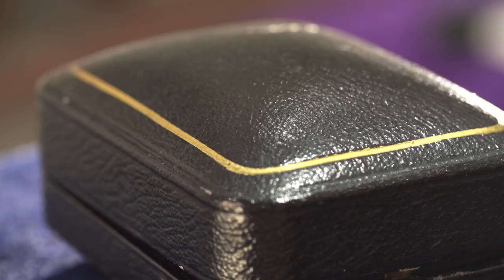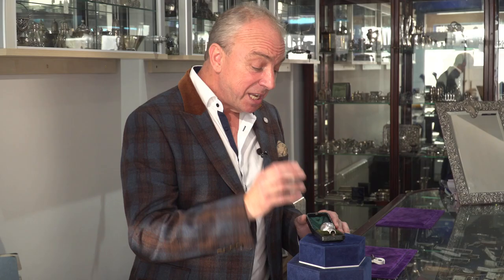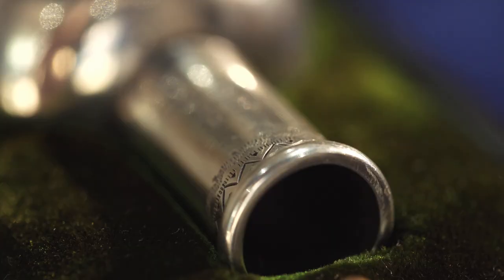This would have belonged to an Edwardian lady or gentleman. Look at the tooled leather box — the quality is first class. Tooled leather outside with a little velour interior and a silk top. Something like this would have cost a lot of money. This could have been a present for a birthday, or a gift for someone arriving back from being at war. This was the ultimate item.